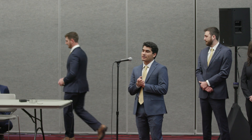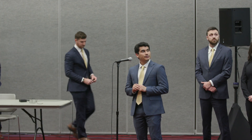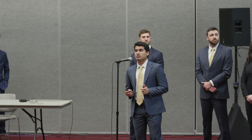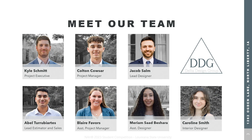With this home you're looking at a six month build time and a return on investment of 25.9%. I'd like to introduce you to the team here at Delta Design: myself, Abel Turbiartes, Kyle Schmidt, Colton Kouser, Jake Stone, and lastly Caroline Smith, who will continue with market analysis.